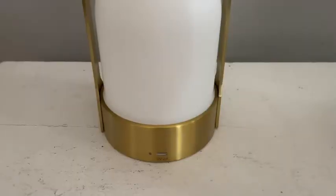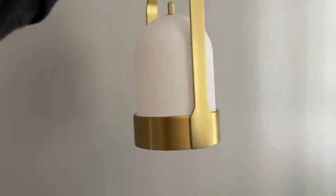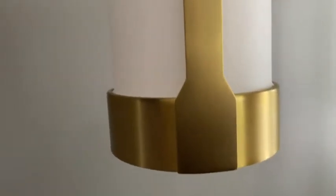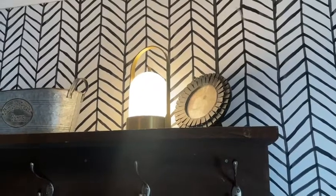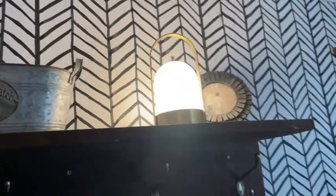Hi, it's Kate with WTI, and I have to show you guys this beautiful light from Tabison Lighting. This is the brass one, so you can see how gorgeous that finish is. I absolutely love how stylish and modern and elegant looking this is.